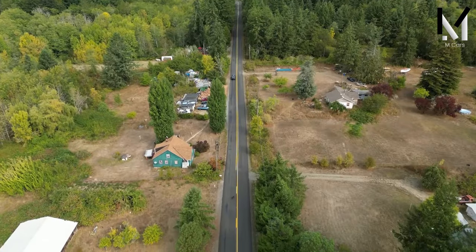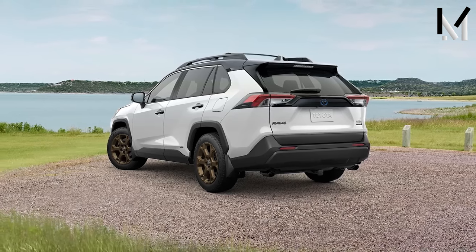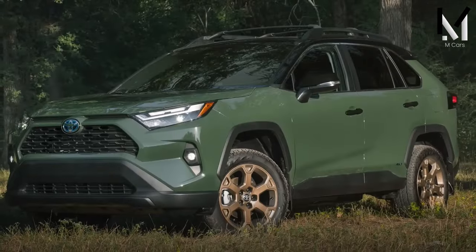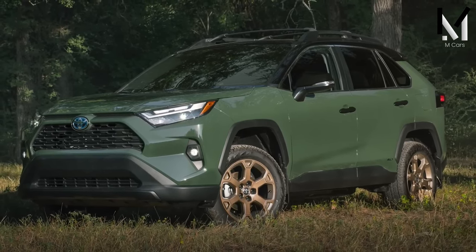Little has changed since last year, but there is a new military green color option for the Adventure and TRD off-road trims. There's also a striking Midnight Black metallic option, or it can be paired with two-tone paint combinations.